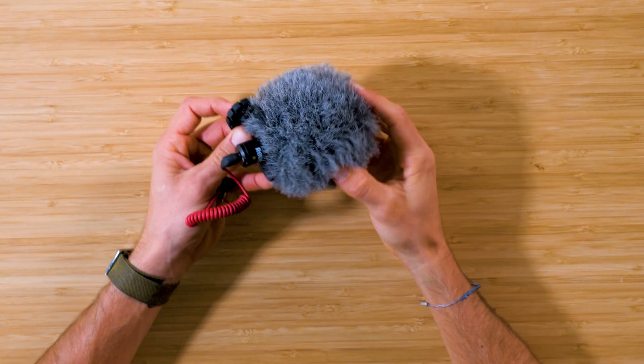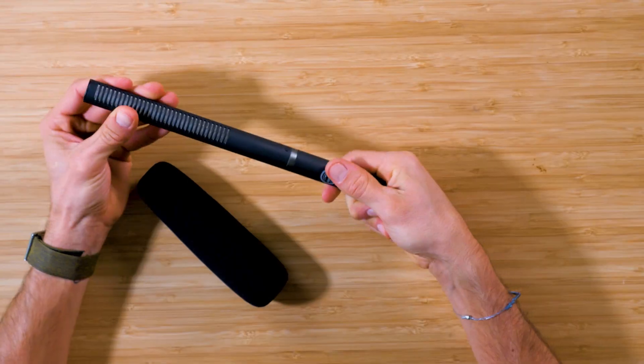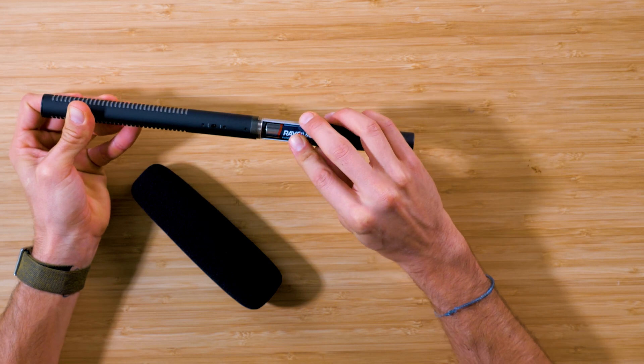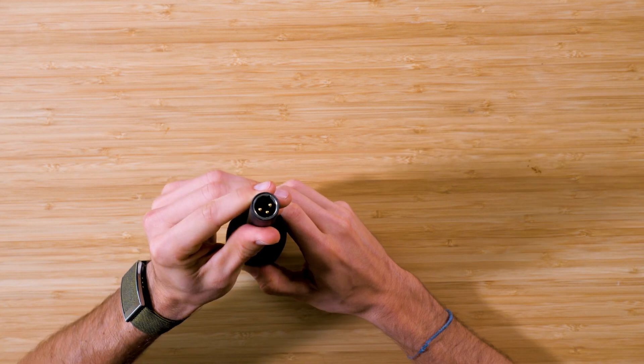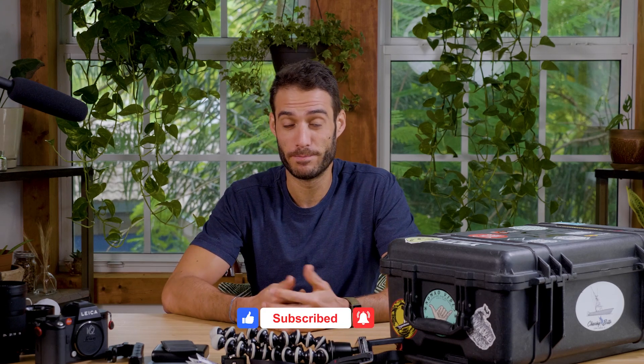I also pack my Rode mic, which I typically plug in when shooting video recording to the SD card. However, it's not a self-powered mic, so it cannot record audio to my recording monitor. For that, I use my Sennheiser mic, which is self-powered and does record audio to the monitor. I once recorded a whole video with no sound because I used the Rode instead of the Sennheiser — learn from my mistakes.